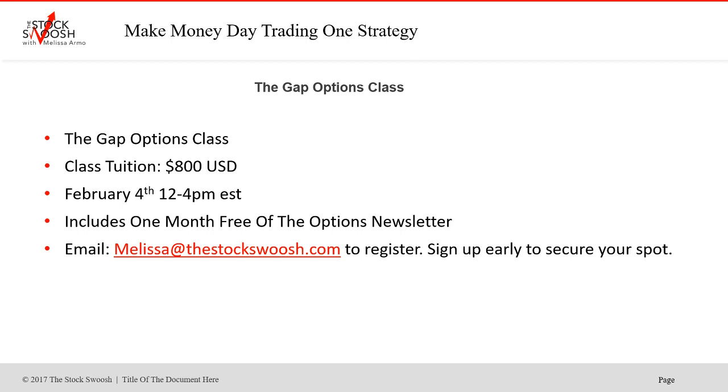If you want to learn more about gap options, you can do the class that I'm doing. First time I'm doing this class, February 4th, 12 to 4. It includes one month free of the options newsletter. Email me at melissa@thestockswish.com if you want to sign up. It's earnings season — it's a great time to trade.